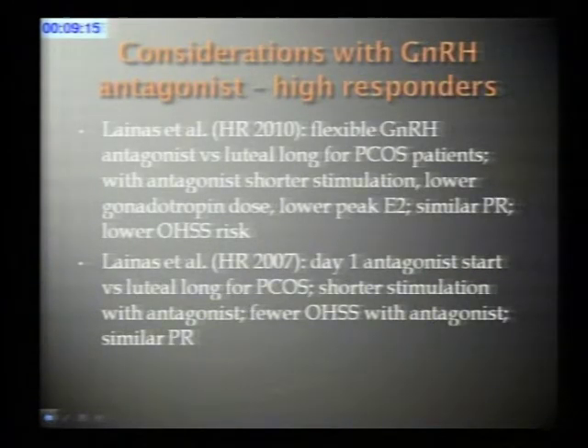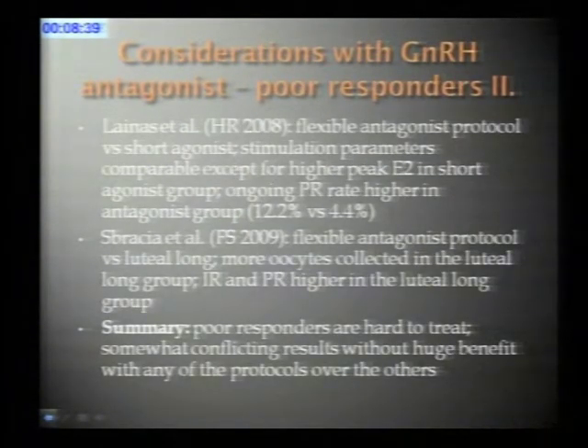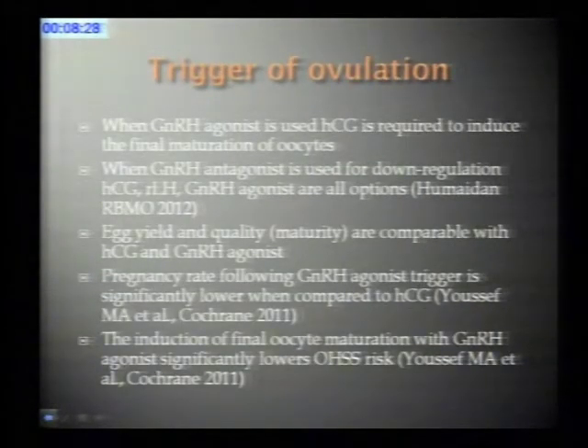Regarding poor responders: poor responders are poorly defined, so it is not surprising that we see all kinds of outcomes when comparing different stimulation protocols. Certain groups found better rates with the antagonist, certain groups found no difference between agonist and antagonist stimulations, and others found improved outcomes with the agonist stimulation. We can conclude that poor responders are hard to treat, results are conflicting, and there is definitely a need for better stimulation protocols for them.